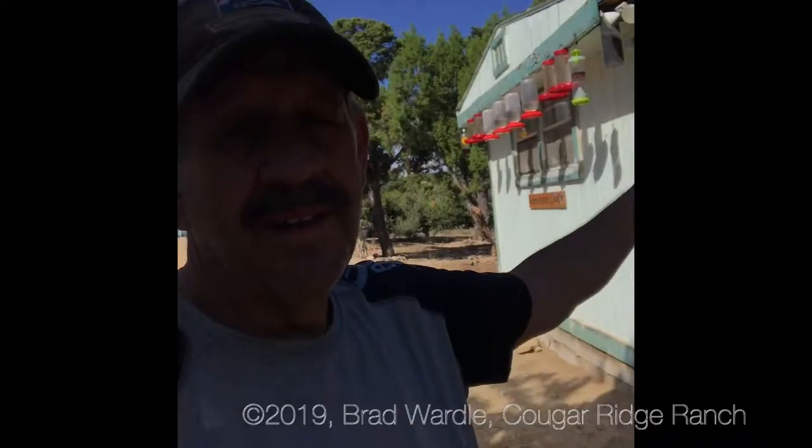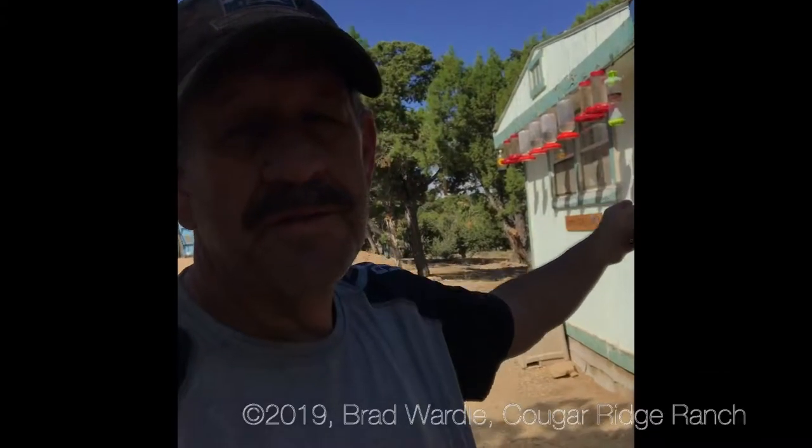Hi, I'm Brad, Cougar Ridge Ranch, 7,000 feet, Eastern Utah. As you can see behind me, we've got the hummingbird feeders. We have quite a few. We have hundreds, if not thousands, of hummingbirds here. This is their summer nesting.